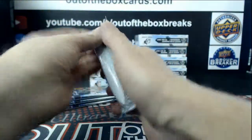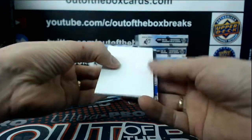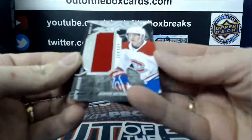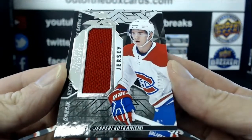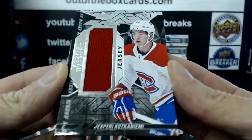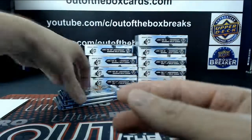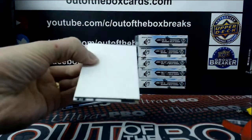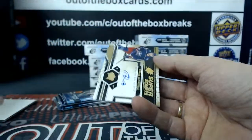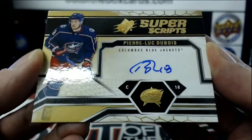We start with — for the Montreal Canadiens, out of $2.99 — a rookie trademark jersey, super scripts for the Columbus Blue Jackets, Pierre-Luc Dubois.